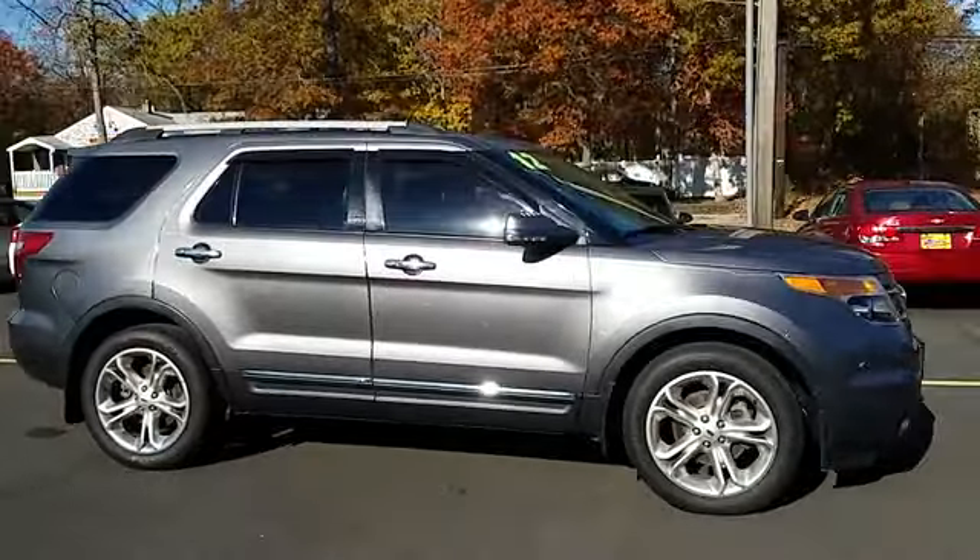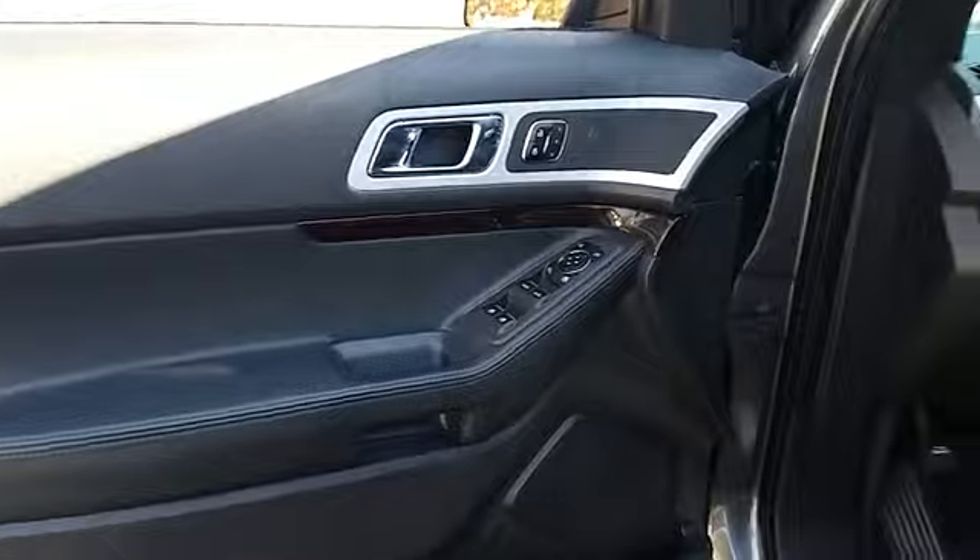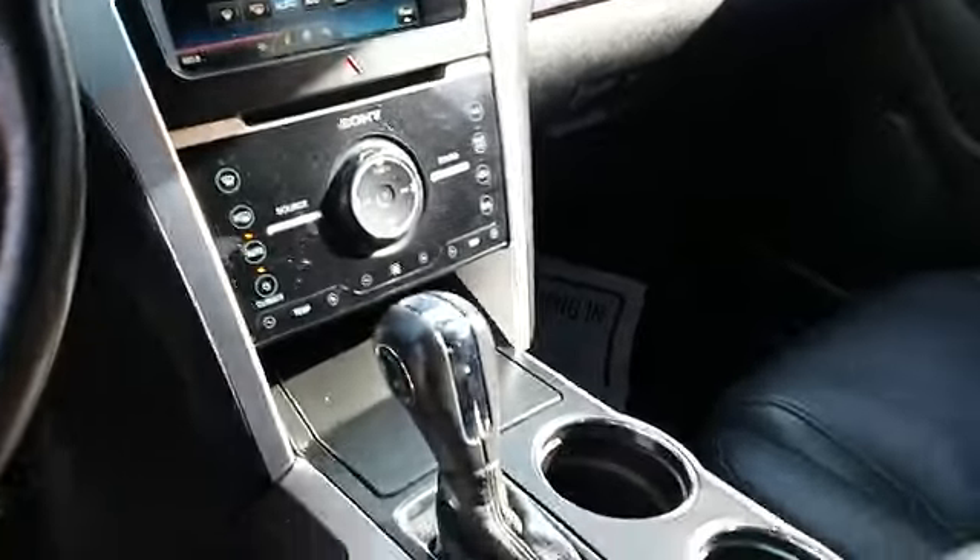Backup camera, leather-wrapped steering wheel, Bluetooth. If affordable style and reliability are what you're looking for, this vehicle couldn't be more perfect. Drive it today.